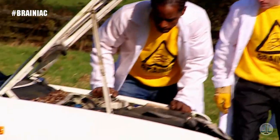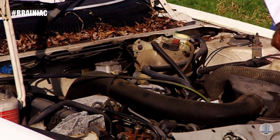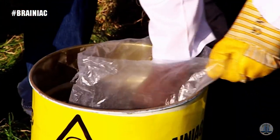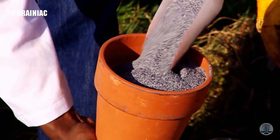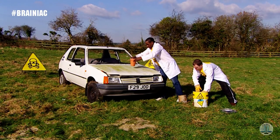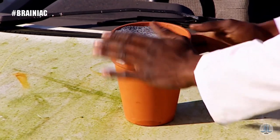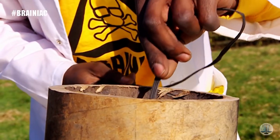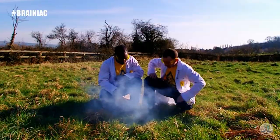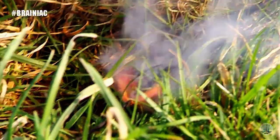The engine block is the densest part of a car — basically a huge lump of metal, and it's very hard to melt. Lucky then, the Brainiacs have plenty of thermite, specially packed into the slow-release mechanism of a garden flower pot. A big pile on the bonnet directly over the engine block should do the trick.